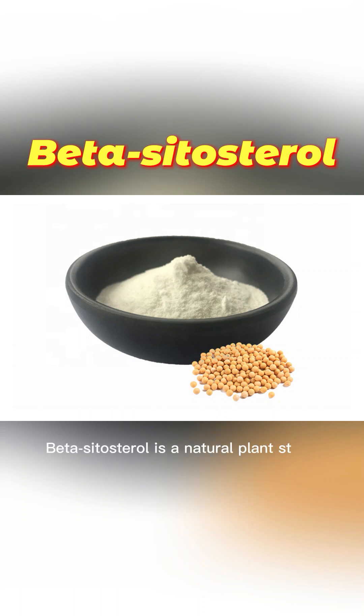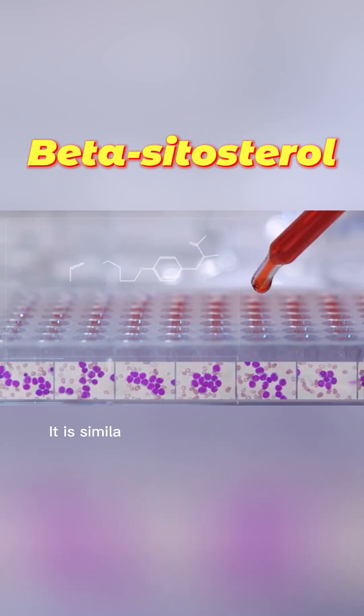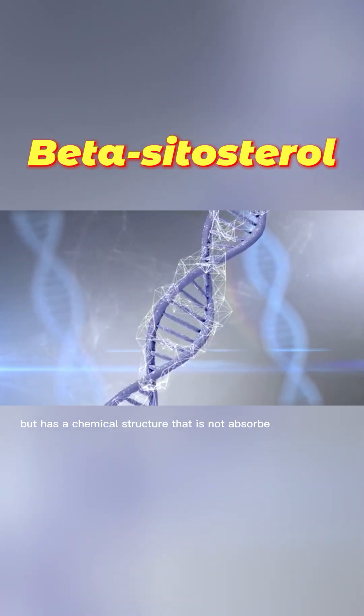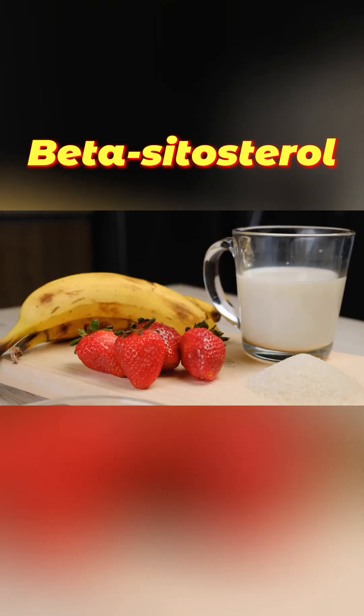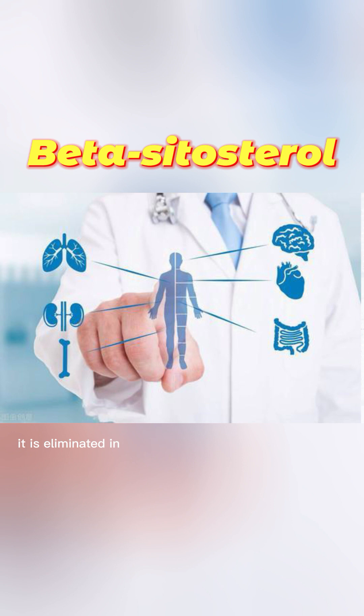Beta-sitosterol is a natural plant sterol found in many foods. It is similar in structure to cholesterol but has a chemical structure that is not absorbed by the body. This means that when beta-sitosterol is consumed, it is eliminated in the feces, instead of being absorbed by the intestines and transported into the bloodstream.